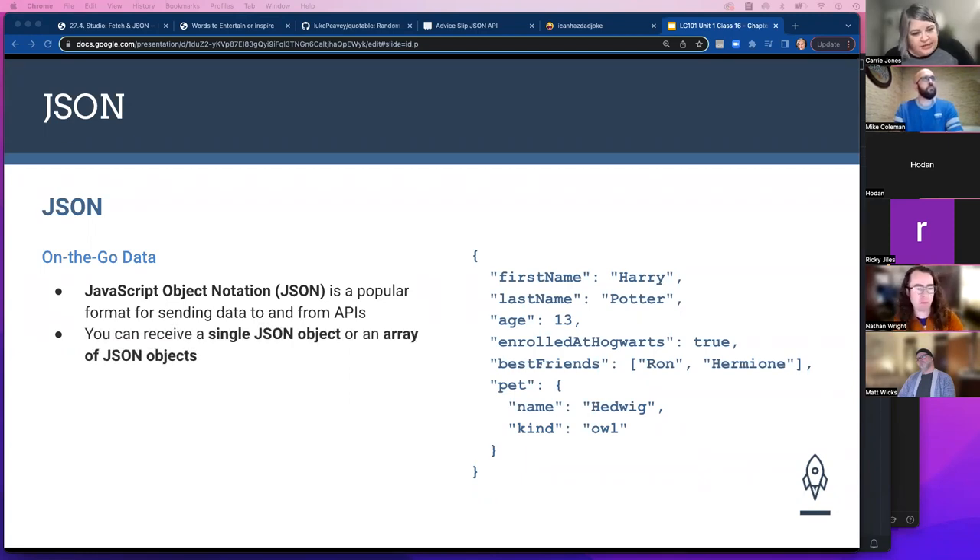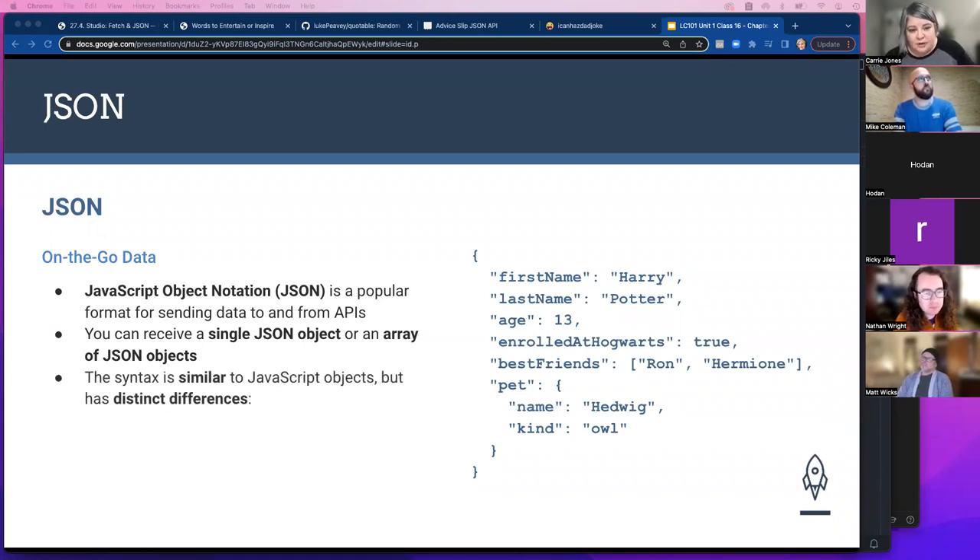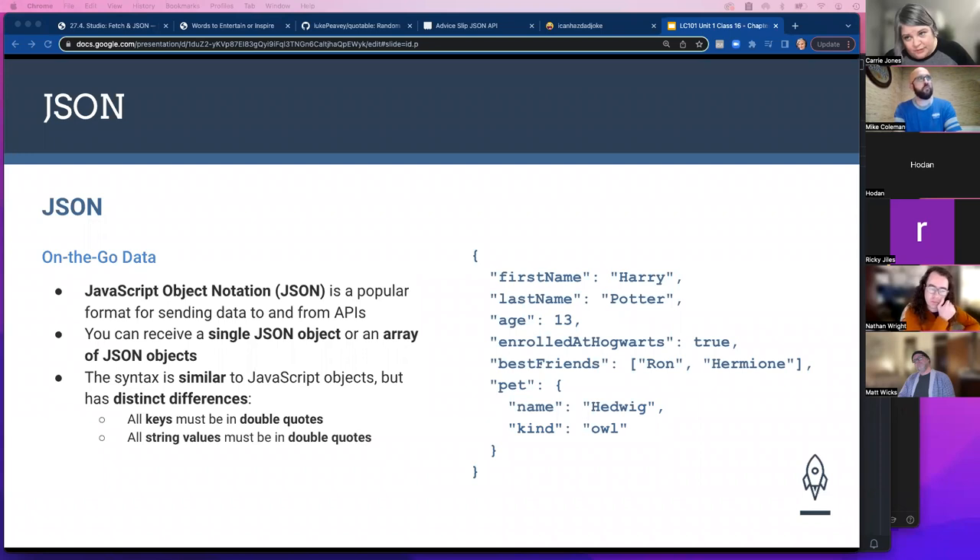You can receive a single JSON object or an array of objects. The syntax is similar to JavaScript objects with a couple of differences: all keys must be in double quotes, and all string values must also be in double quotes — not single quotes. Other data types like numbers, booleans, arrays, and nested objects use the same syntax as usual with no quotes.